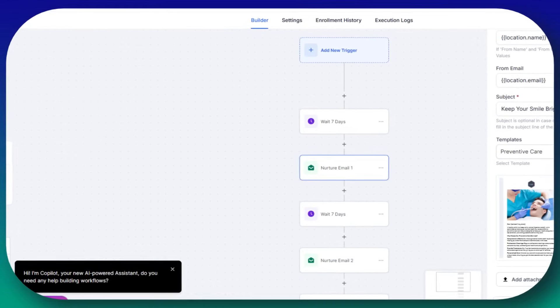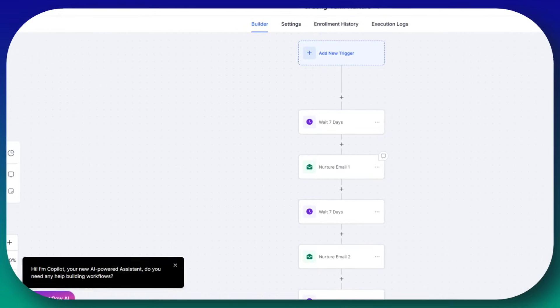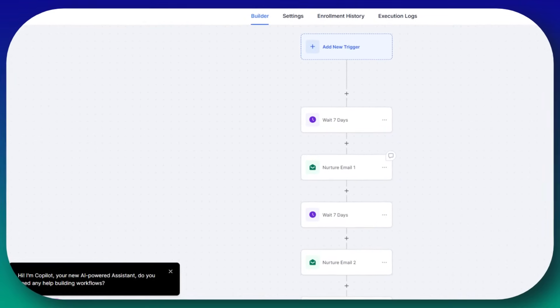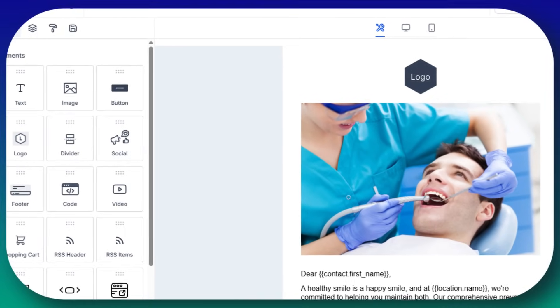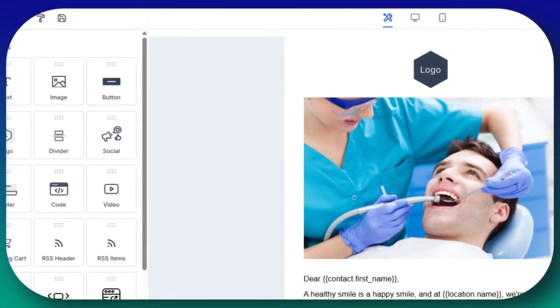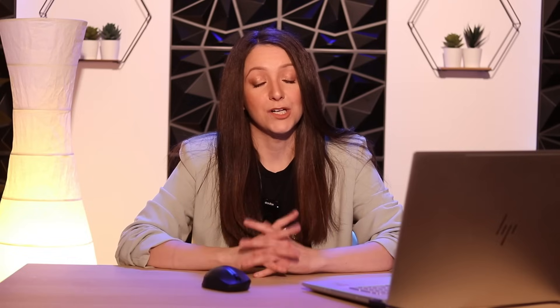So what can you automate with GoHighLevel? With GoHighLevel, you can create automated workflows that include appointment confirmation emails and SMS messages, reminder messages 24 hours and one hour before the appointment, follow-up emails requesting reviews or feedback, special offer emails to re-engage inactive clients, missed appointment follow-ups with rescheduling links, and much more. Now let's go step-by-step on how to set up these automations.